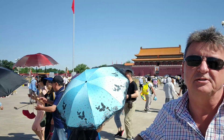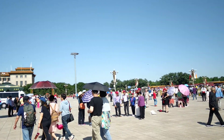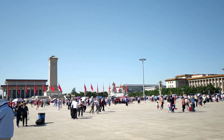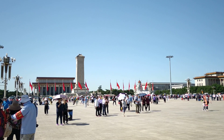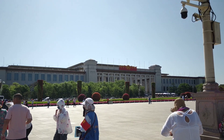Hello everybody, this is Tiananmen Square in the heart of Beijing. Behind me you see the entrance to the Forbidden City with the picture of Chairman Mao. And then over to the right is the Great Hall of the People. And then further round you've got the Mao Mausoleum. And then further round again we have the National Museum of China. Tiananmen Square is the largest city square in the world.